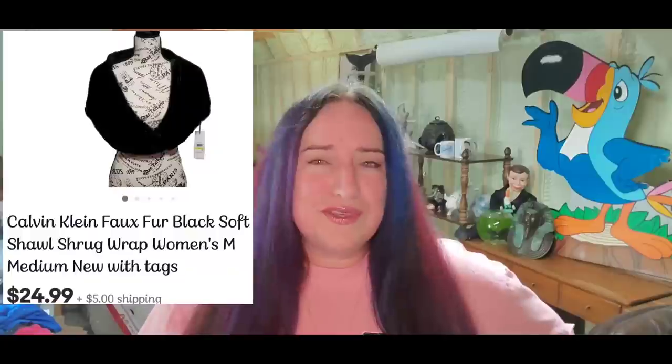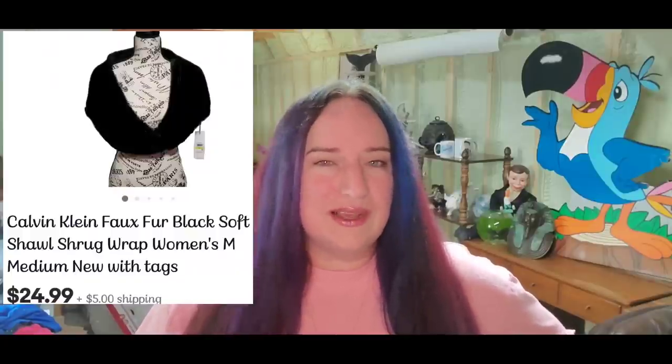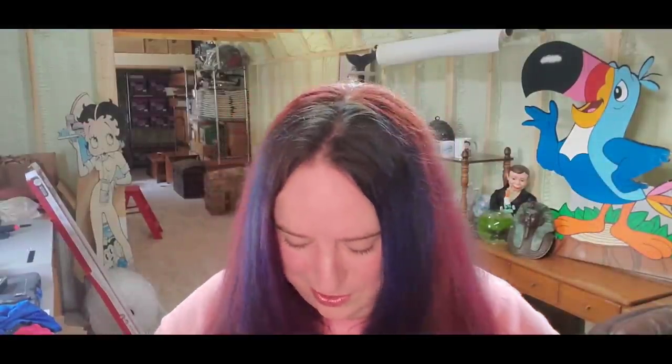This is a Calvin Klein scarf — I had to sneak out of the house to film today because Dalton got up way too early and is super grumpy. Anyway, I paid $5.99 for the scarf at a local thrift store, new with tags. It sold for $25 plus shipping; buyer is $32 all in and we'll make about a $17 profit. Again, new-with-tag clothes — check them out!